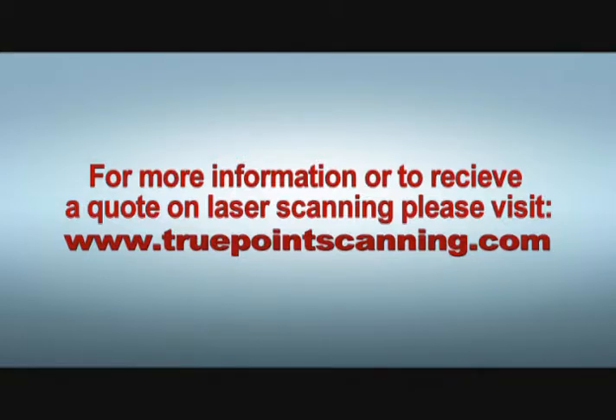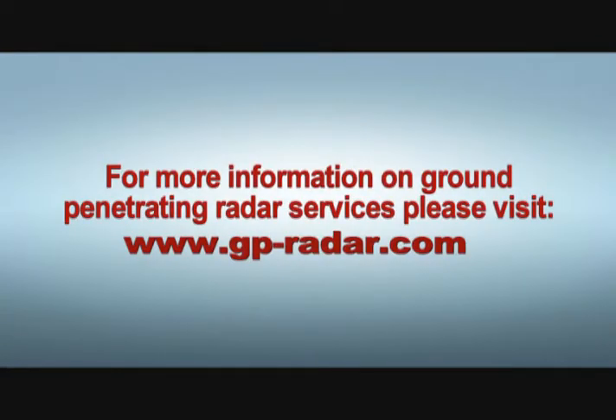For more information or to receive a quote on laser scanning, please visit TruePointScanning.com. For more information on ground penetrating radar services, please visit GP-radar.com.